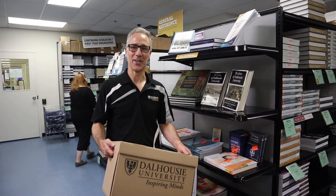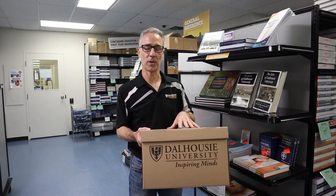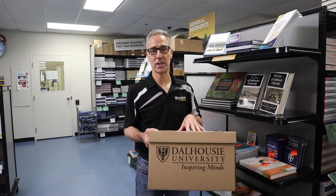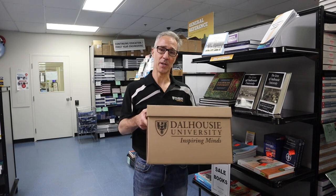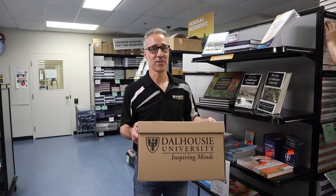I'd also like to tell you about our books and res program. This is one of the boxes used by staff to box all your textbooks, supplies, and even merchandise that you purchase on our website by the deadline. If you do that, this will be delivered to your residence by move-in day — a great time-saving service. We highly recommend it, and again if you use your Dal card to make these purchases you can earn five percent back on your next purchase.